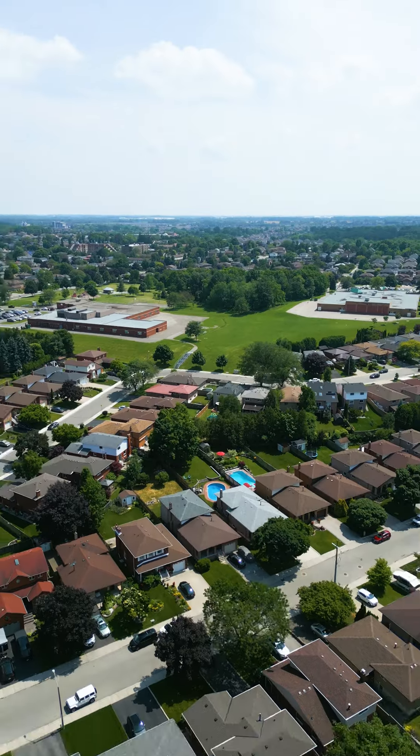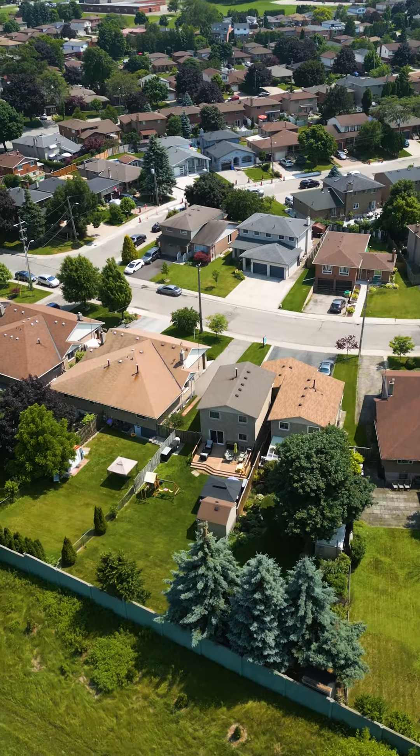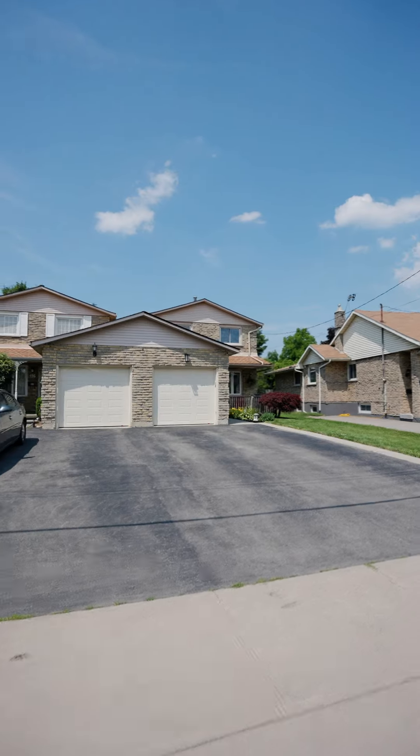This location is incredible. Nestled in the heart of West Mountain, minutes to the 403, Ancaster Meadowlands Power Center, and a quick jaunt to downtown Hamilton.